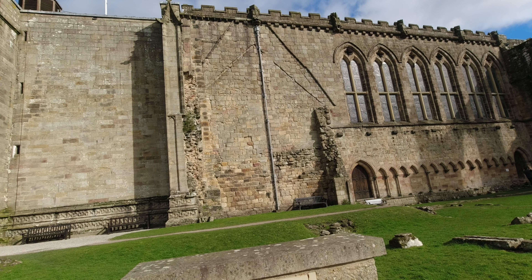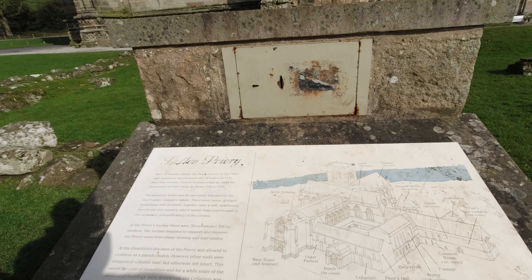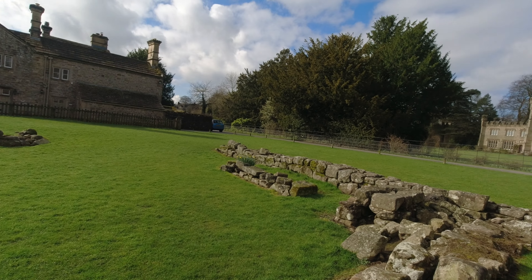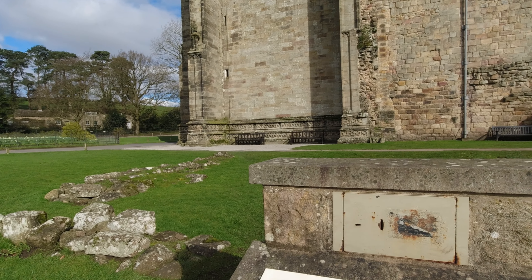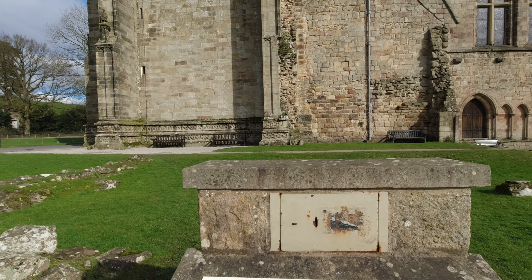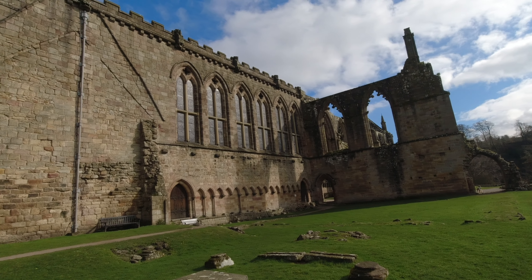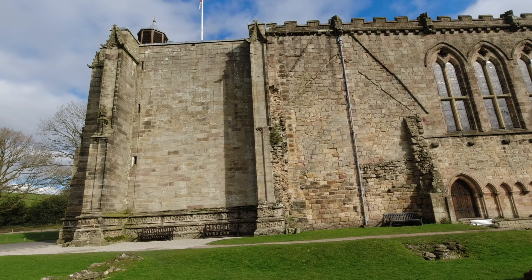The solarium was known to have been used as a house. So where's the solarium? Here, this bit here. There is a model inside of what it used to be like. In the early 14th century, Scottish raiders caused a temporary abandonment of the site and serious structural damage to the priory.